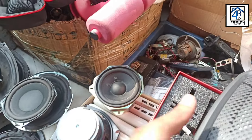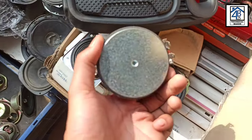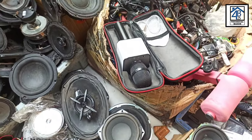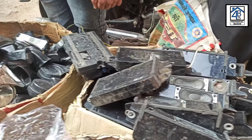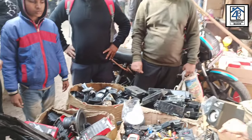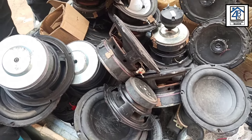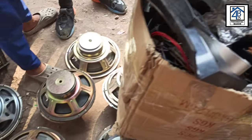Aur yeh corner kitne hai. Aur yeh tweeter bhi aap yaas — 200 rupees. Dekh sakte hoa — TV ki kya rate — 50 rupees aa. Yeh 50 rupees, 54 rupees. Aur yeh LED vagaira hai — LED cable hai — camera ke liye horiba hai. 4 rupees per camera cable.